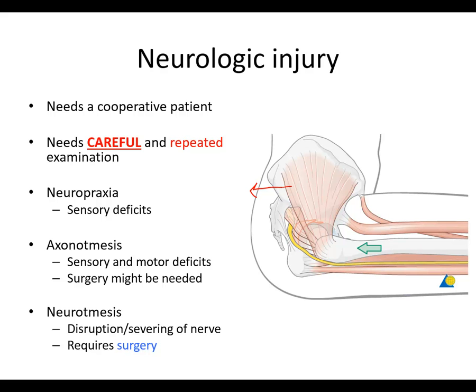Repeated examination is critical because things can change over time. A person comes in without a foot drop, then develops one later. You need to be able to determine whether this is an interval change. Maybe they felt something on the plantar aspect of the foot, but no one checked the dorsal aspect or the first dorsal web space. Now you don't know if this is an interval change or not. It's very important to be careful here.